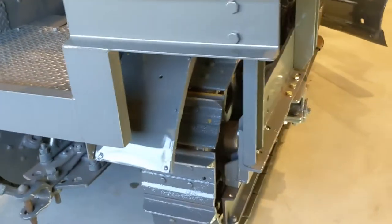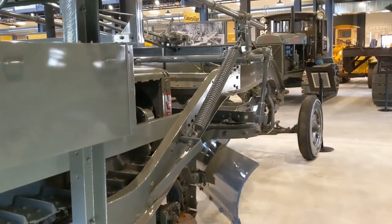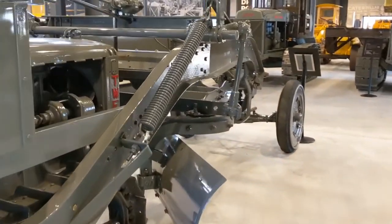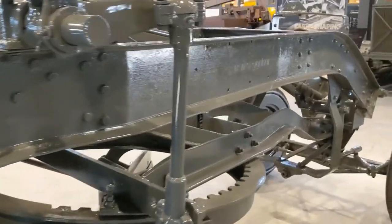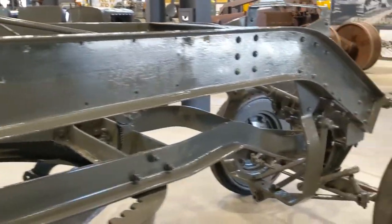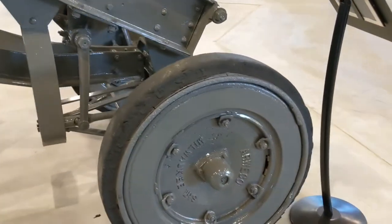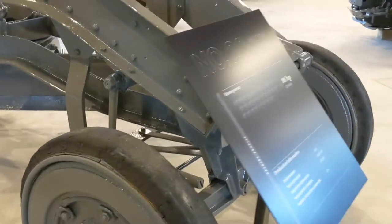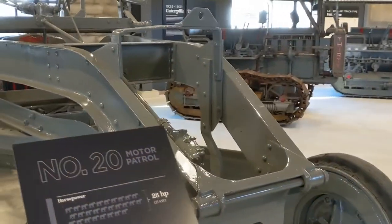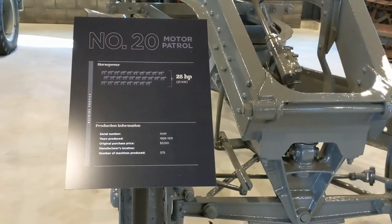Let's walk around this other side of the motor patrol and then we will do the auto patrol. It's really cool to also see this stuff in person to have the scale. You can watch it on YouTube all day long but to come and see it in person is a totally different experience, guys. I cannot push you enough to come on out here and see this. This is fantastic.